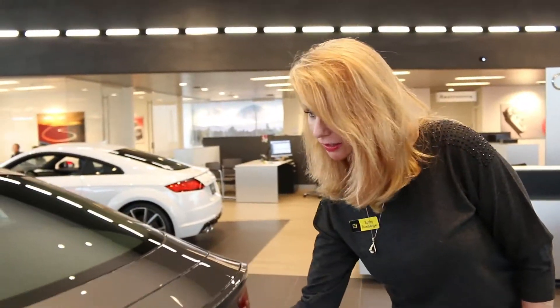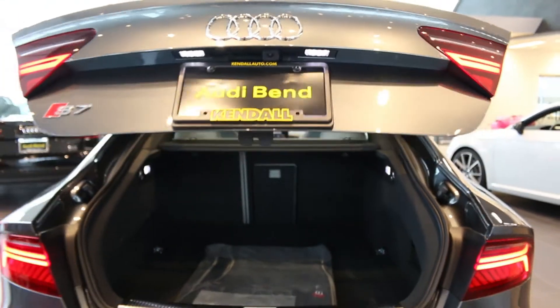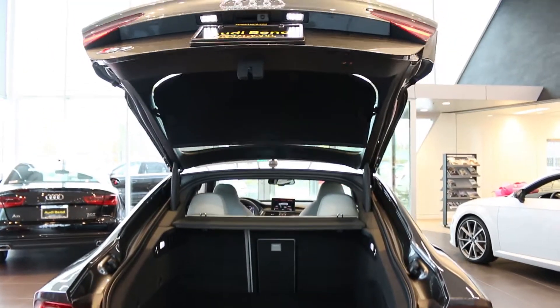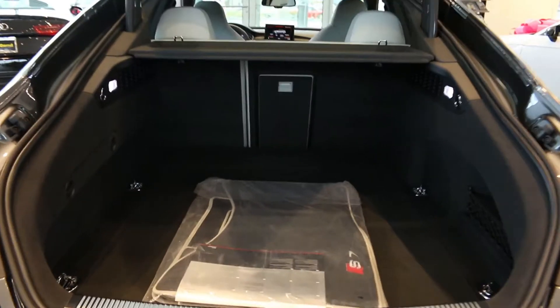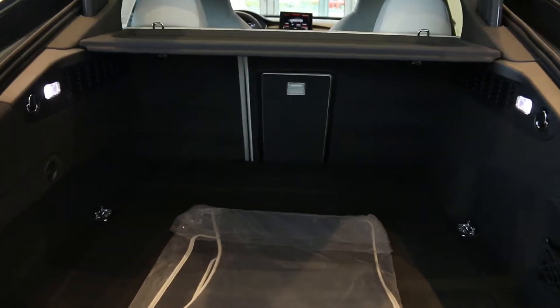I think the biggest surprise of all in such a sleek design is the cavernous space in the back. You could easily put golf clubs, a paddle board — pretty much any toy you have. Come in and see it. This is definitely a one-of-a-kind vehicle exclusive to Audi of Bend.